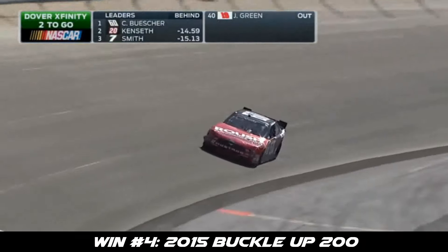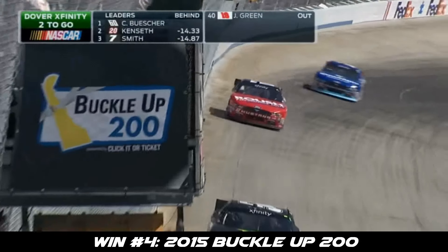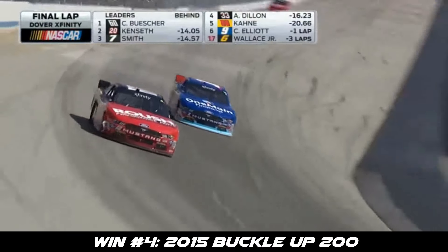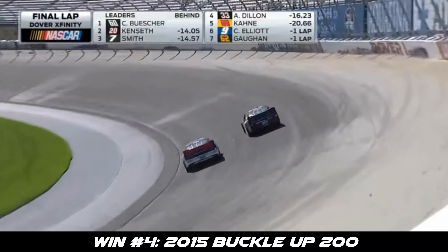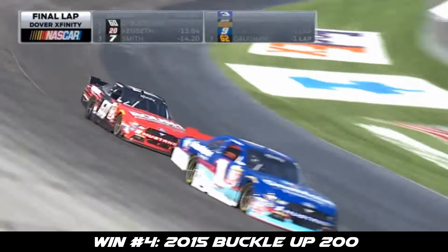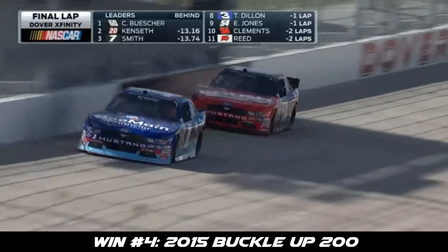Have you ever coasted home to a victory, Kevin? I've coasted home to a couple of them, but I tell you what, it is very nerve-wracking. White flag out. One mile to his third career win. That's a nice easy flip — big hole behind him. He can make it home from there, I believe. Yeah, his advantage: 13 seconds.